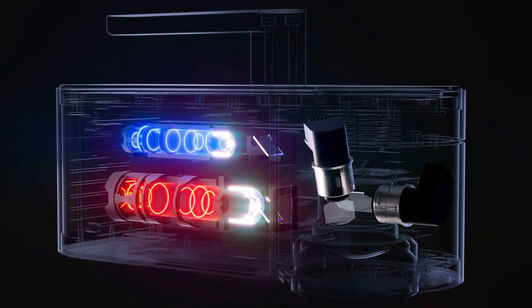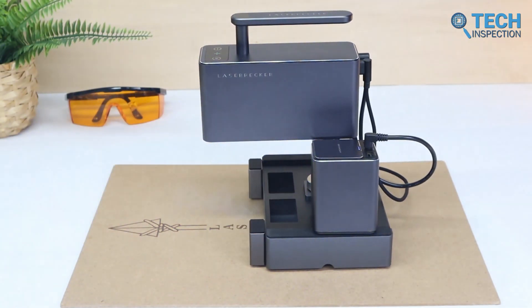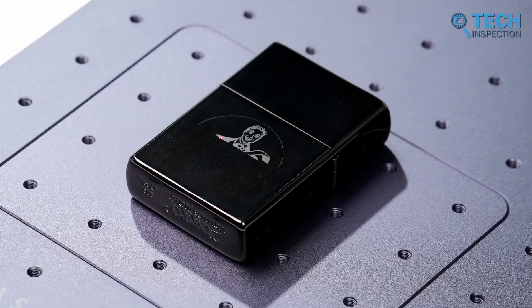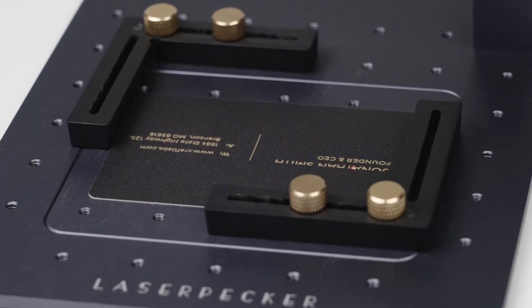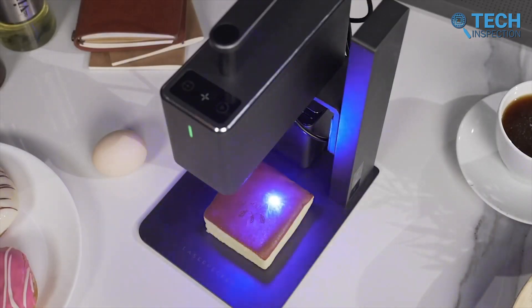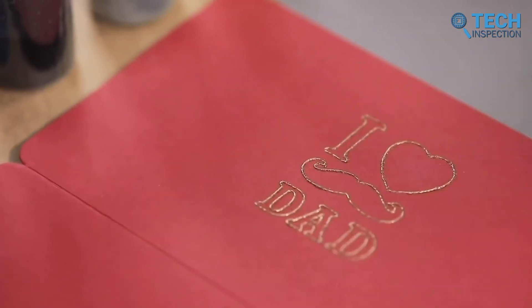The blue diode laser is known for its ability to cut through a wide range of materials with ease, including leather, paper, and even thin metal sheets. This type of laser is highly efficient and accurate, making it an ideal choice for both personal and professional use. The fiber laser, on the other hand, is designed to work with metal materials such as stainless steel, aluminum, and copper. It provides an even higher level of precision and accuracy, making it an excellent tool for industrial use. Both lasers feature cutting-edge technology and advanced features that allow for greater customization and flexibility in the cutting and engraving process.